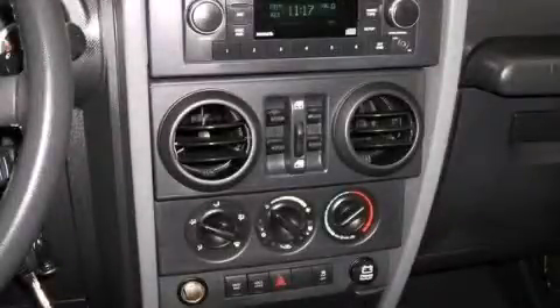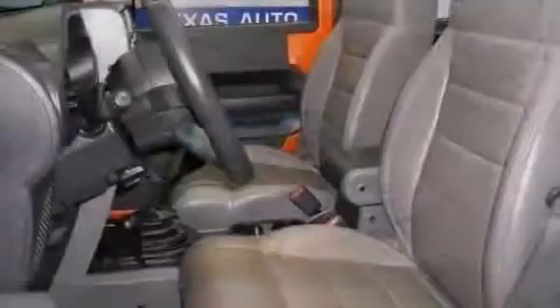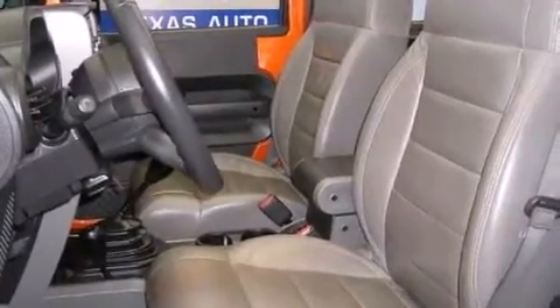This is a 2010 Jeep Wrangler Rubicon, built with trails in mind. Its top features include aluminum wheels and hill start assist.